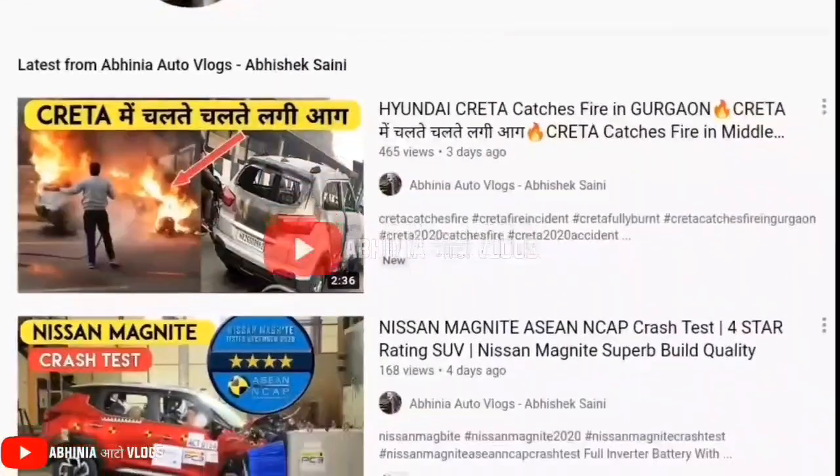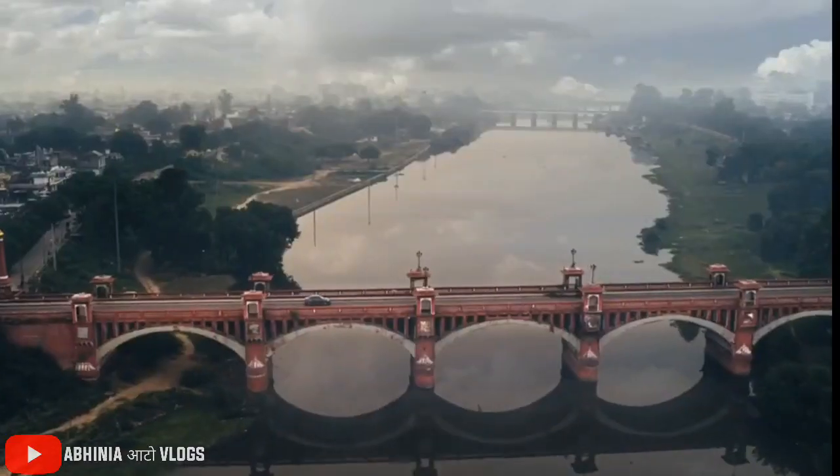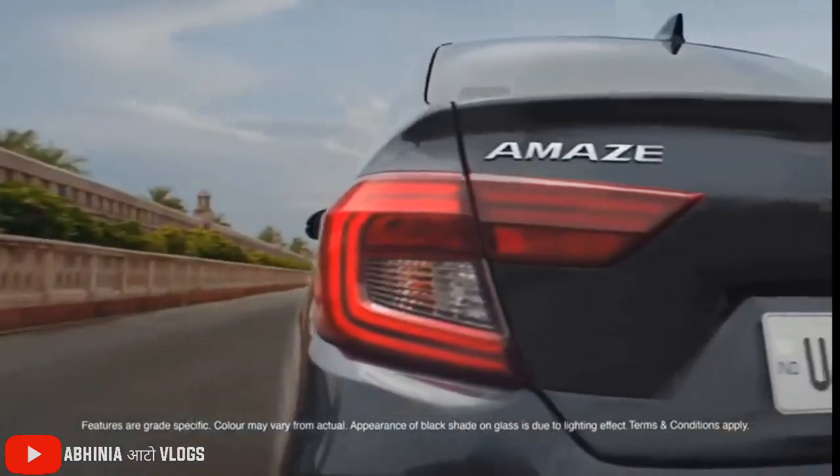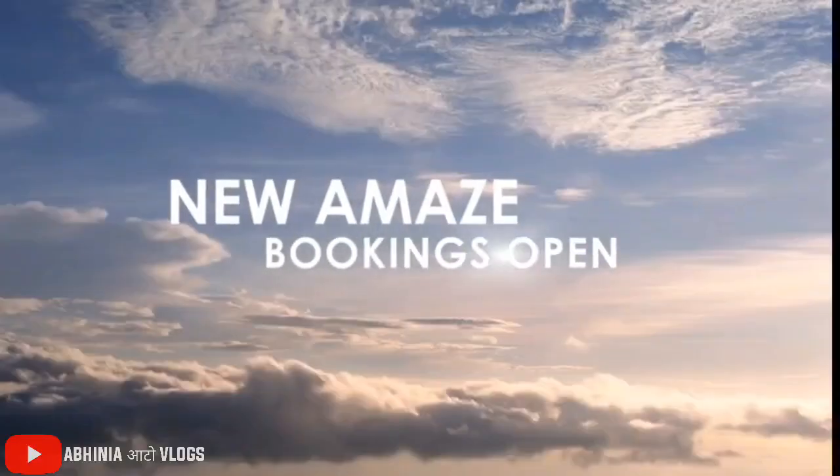Hey guys, welcome to Abhinia Auto Vlogs, my name is Abhishek and today we are going to talk about the top variant of 2021 Honda Amaze Facelift, which has a spy video in front of the Auto Addicts YouTube channel.